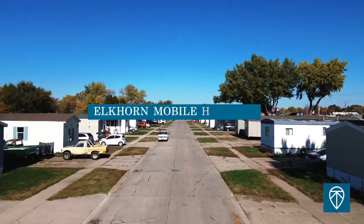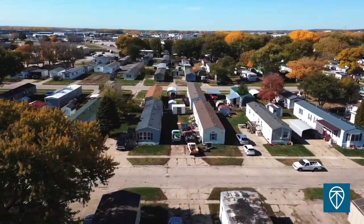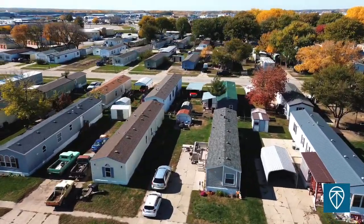Hey everybody, John Scuartino here from Keele Team Real Estate Investments. I'm here in Elkhorn Mobile Home Park in Norfolk, Nebraska — one of our newest acquisitions, comprised of 83 mobile home lots, 11 vacant pads, and five vacant homes.